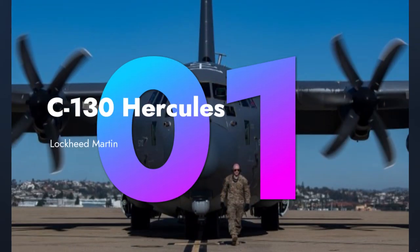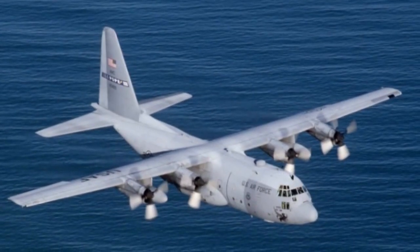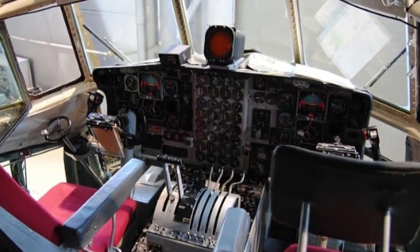Our first contender is the legendary Lockheed Martin C-130 Hercules. This workhorse has been in service for decades and is known for its adaptability, capable of carrying troops, vehicles, and supplies to virtually any terrain.